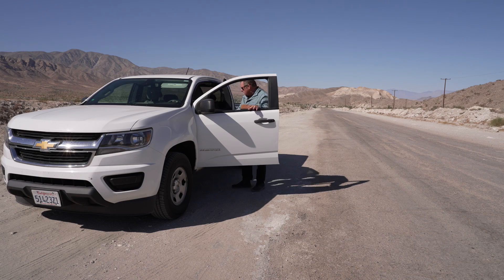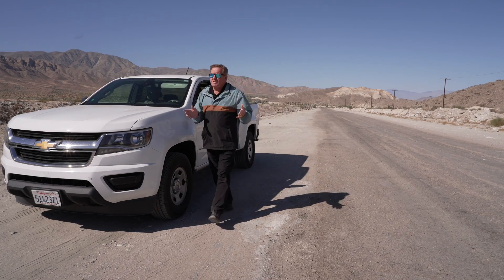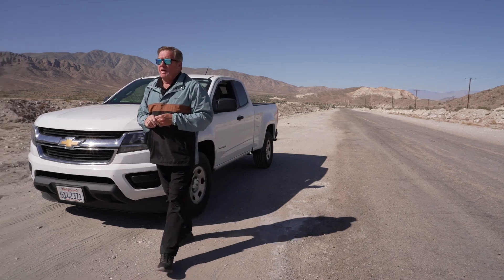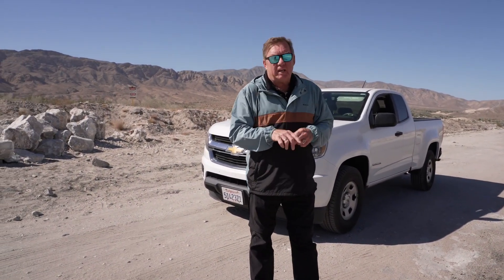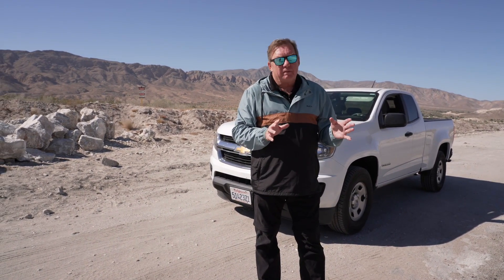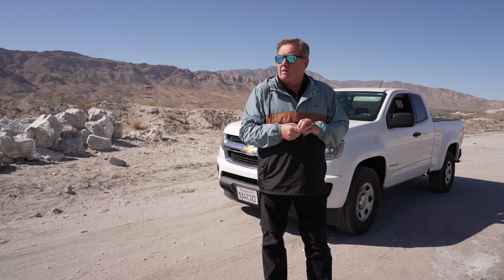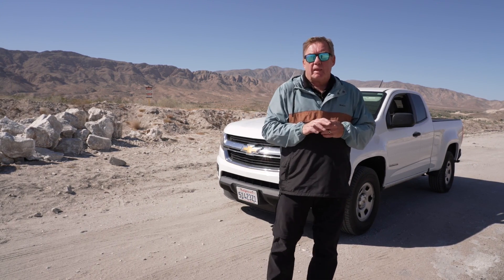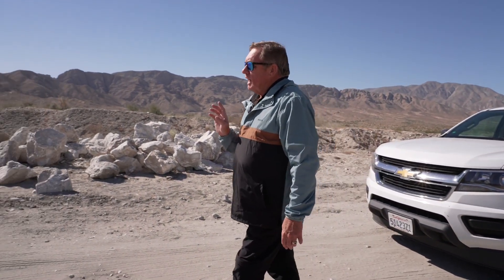I brought my canvas, easel, and paint box because I was going to try and make a nice painting out of the Salton Sea area. But unfortunately I was quite shocked by what I saw. We went from Salton City all the way around to Bombay Beach and I didn't see anything that was compelling enough to make a picture for this episode, so I had another idea.